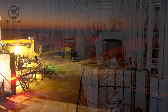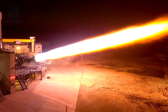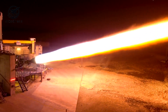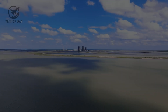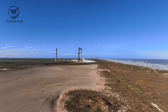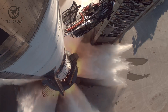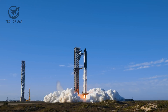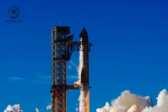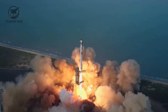The big question is, just how much muscle does this thing really have? That's what we're going to dig into in today's episode. It's been a while since Flight 11, the last mission of the Starship 5-2 era. That launch closed one chapter and opened another in SpaceX's push toward full reusability and true interplanetary capability.